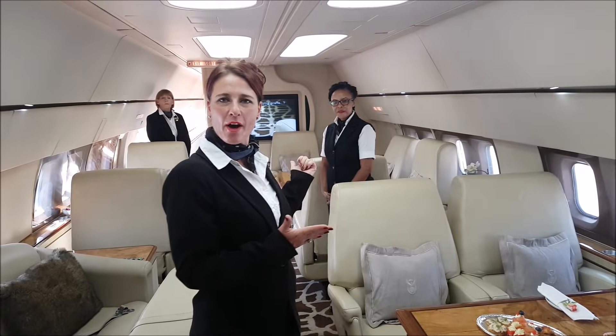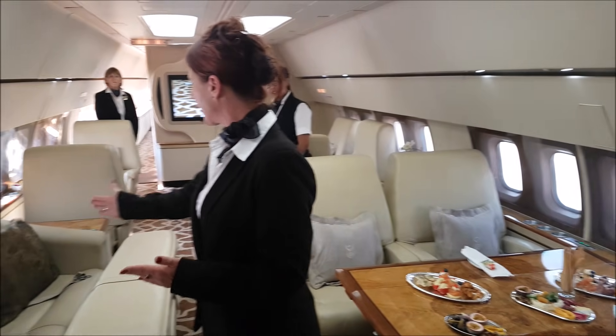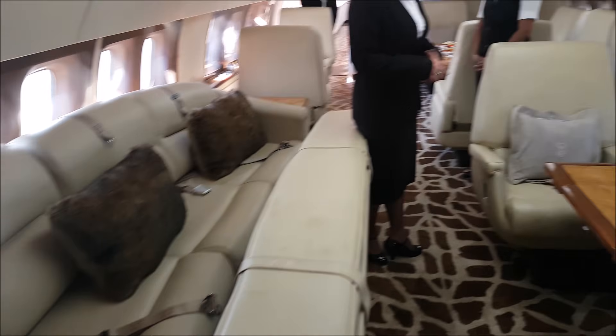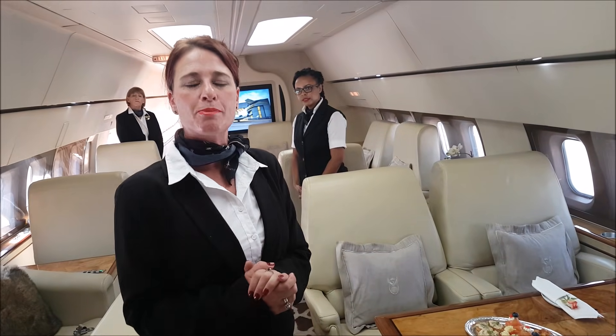This is the mid section of the aircraft, mostly where most of our passengers sit. This area is a 14-seater, including a couch, two 4-seaters, and a 2-seater. This aircraft is also being used by heads of state, including our own president, President Jacob Zuma.